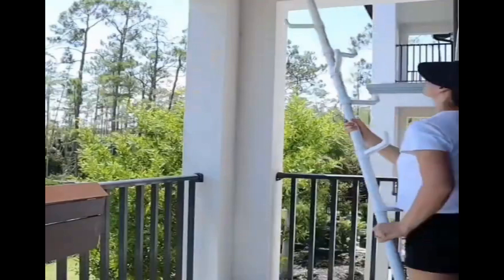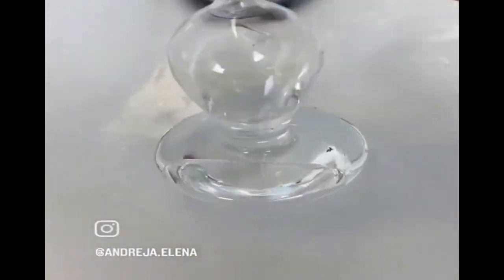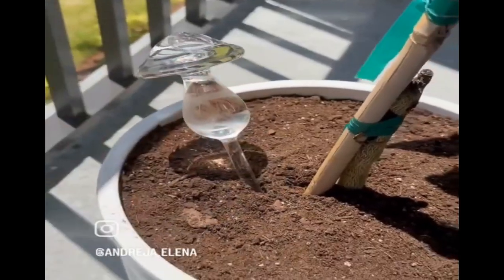This pole has a tension rod that installs in seconds and hangs up to six plants. And this glass mushroom fills with water and goes into the soil to gradually water your plants.